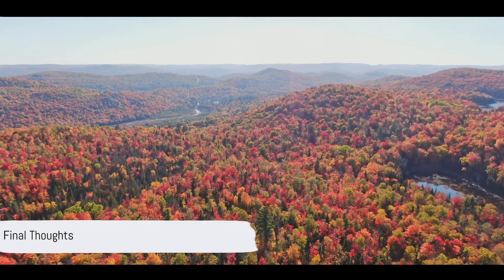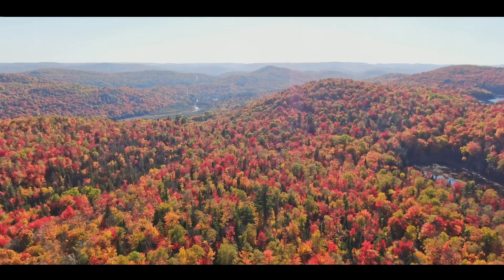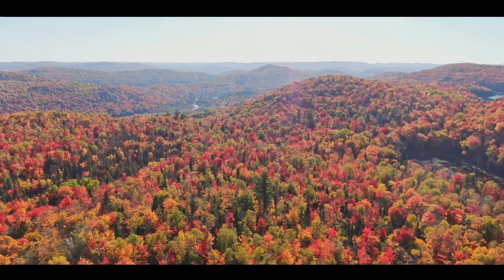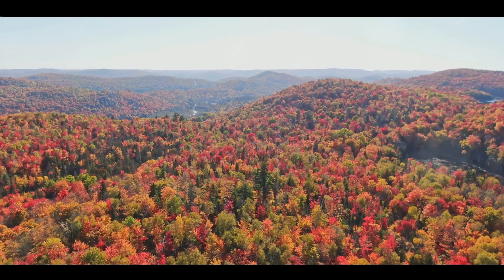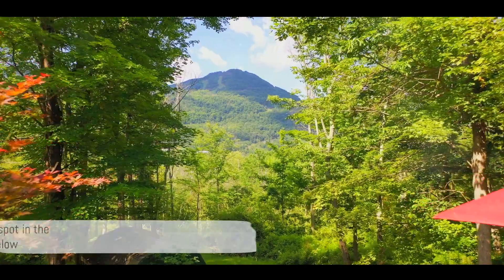There you have it — the top five places to see the fall colors in the Catskills. From the golden reflection at Ashokan Reservoir to the multicolored marvel at Hunter Mountain, each spot offers a unique spectacle. So which of these places would you visit? Let us know in the comments below.